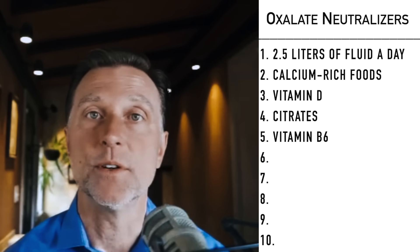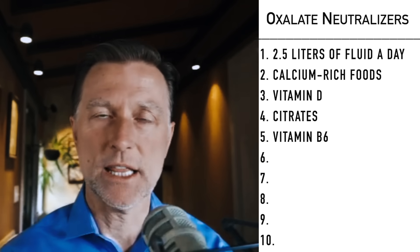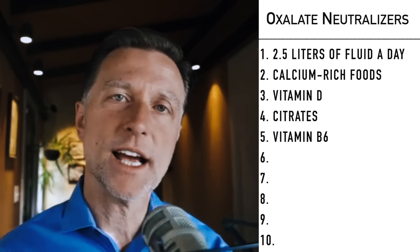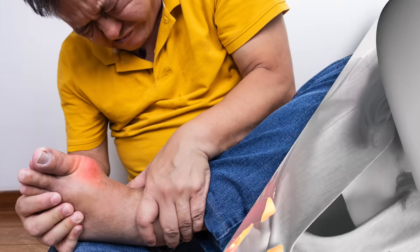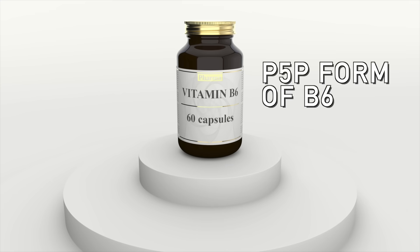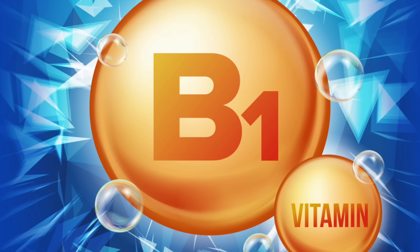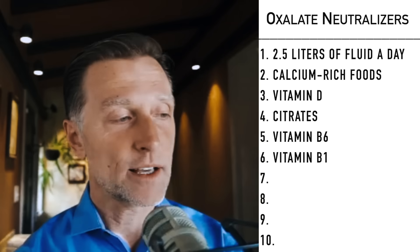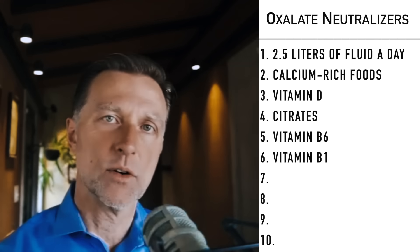B6 is in a lot of foods, so it's apparently very difficult to become deficient in it. However, if you take B6 as a supplement in the form of pyridoxine — the most common form in supplements — you can actually create a deficiency of the active form. Especially if you're prone to kidney stones or gout, I would recommend taking a different form known as P5P. Another B vitamin that can help reduce the formation of oxalates is B1. The number one cause of a B1 deficiency is consuming too many refined carbohydrates, which could also explain why people eating refined carbs experience more gout pain and kidney stone growth.